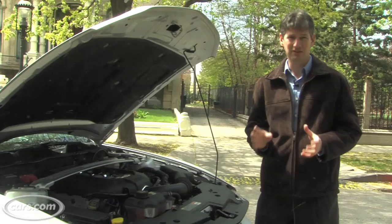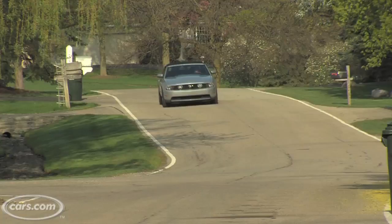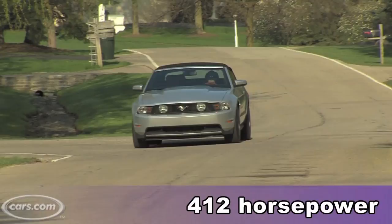This is a Mustang GT convertible. As a GT, it has a new 5.0-liter V8 engine, up from 4.6 liters. It adds almost 100 horsepower over the previous GT, up to 412, and the torque is up to 390 pound-feet. It also happens to look really good.